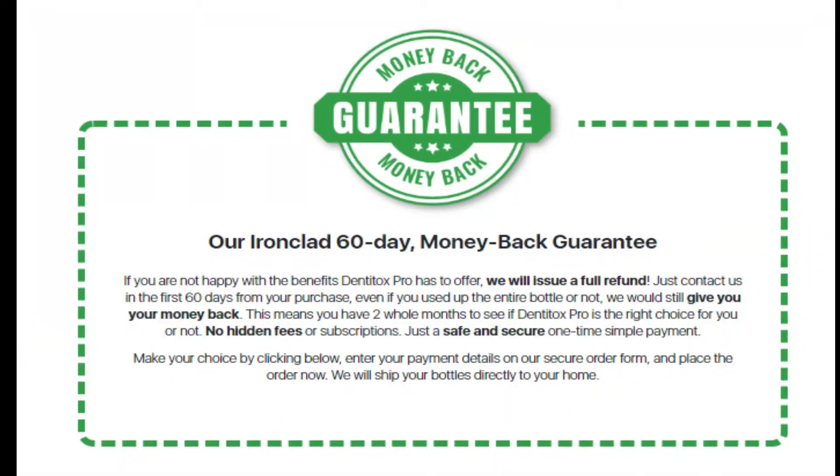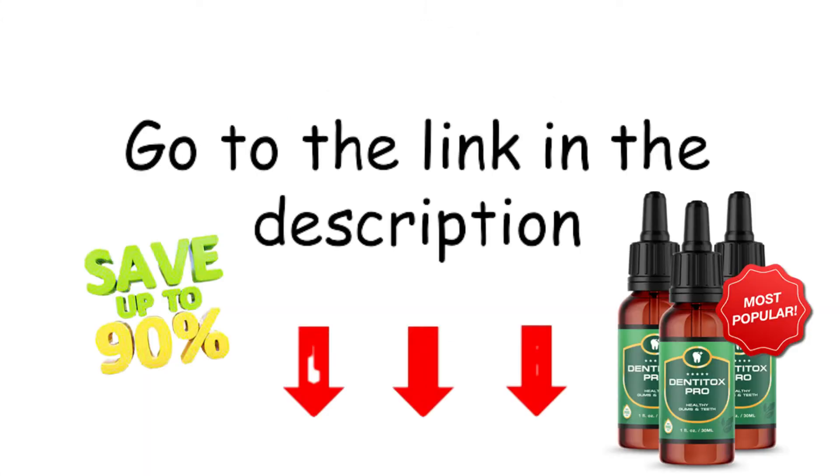Six bottles are available for $294.00 at $49.00 per bottle. You are protected by a special 60-day money-back guarantee regardless of which package you choose. If you are unhappy with the product for any reason, you can contact the manufacturer and receive a full refund within 60 days, no questions asked.